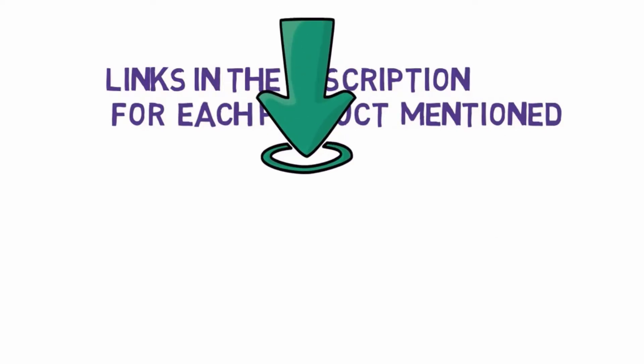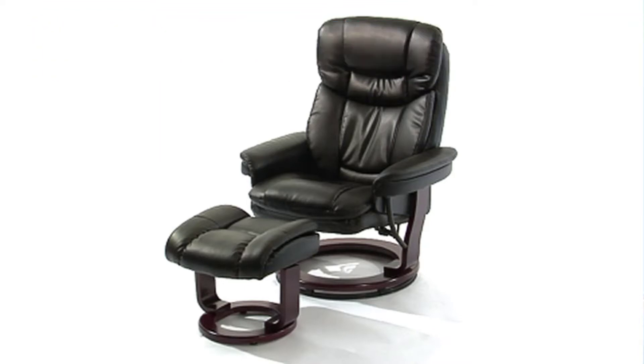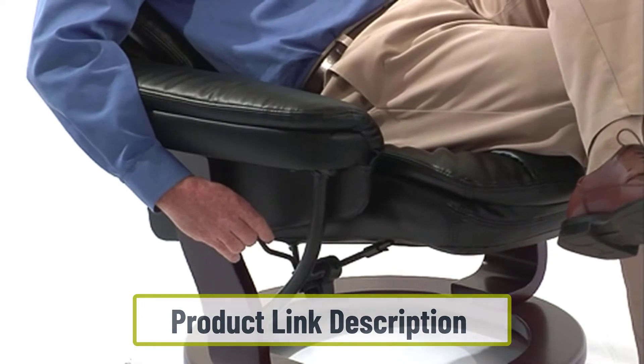Starting at number one: Flash Furniture Contemporary Multi-Position Recliner. If you want to give a classy look to your living room, this Flash Furniture recliner is the best option. With a classy brown vintage finish, it will bring a unique vibe to the room. You may also install the recliner in other rooms.